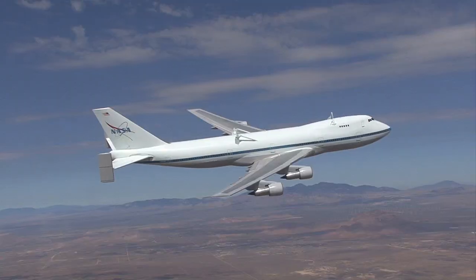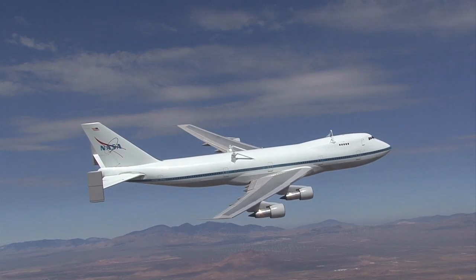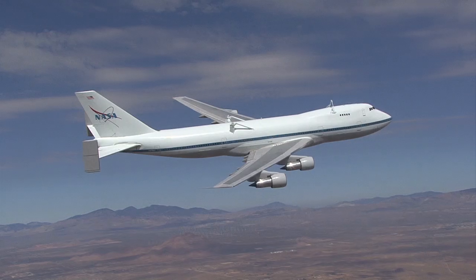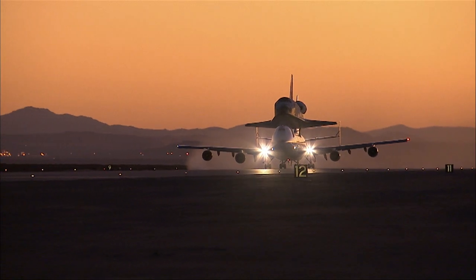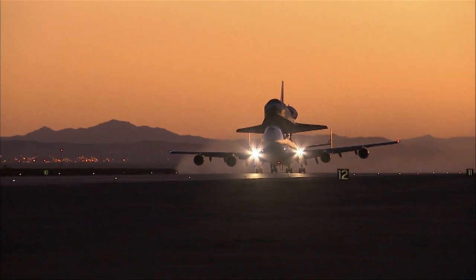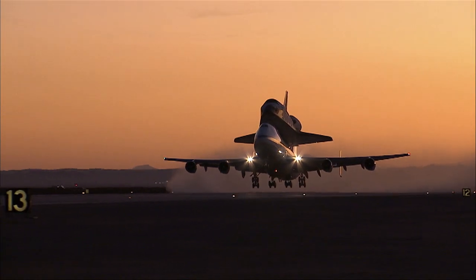Built in 1973, the big jetliner was flown in commercial airline service by Japan Airlines for about 15 years before NASA obtained it in 1989. After modifications, NASA 9-11 flew as a shuttle carrier aircraft for the next 21 years, carrying space shuttles 66 times on ferry flights.